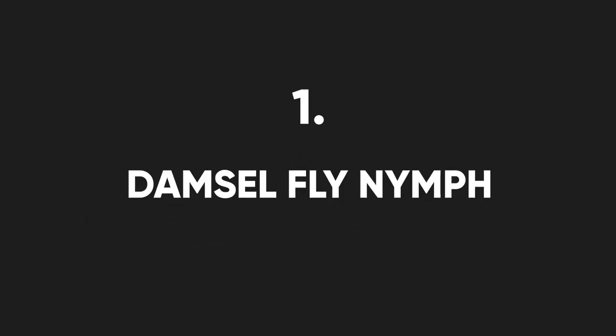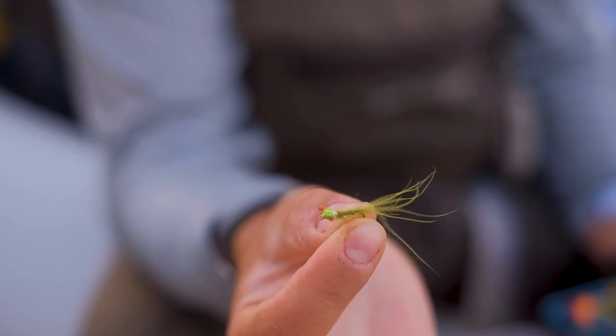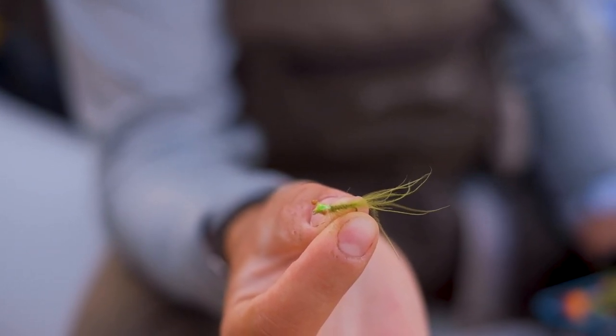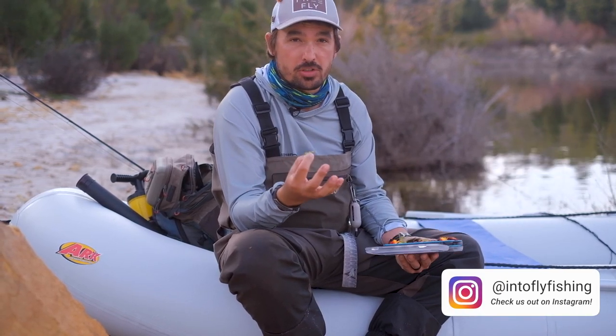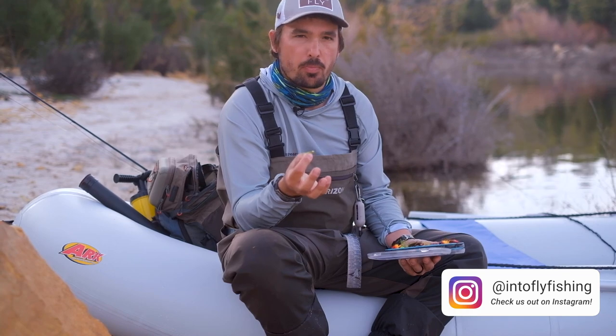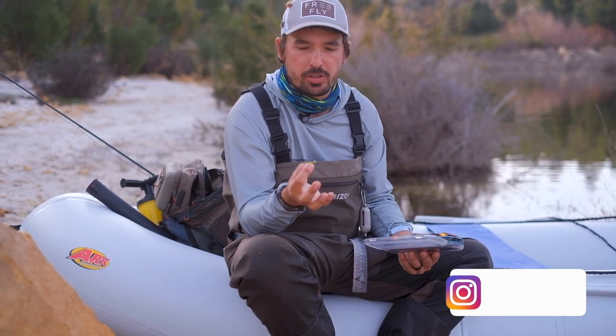The first fly I have here is a damselfly nymph, which is very often confused with a dragonfly nymph. Damselfly larvae are found in aquatic vegetation and don't move that fast. It's a very delicate nymph, and it's most effectively fished quite slow, very often dead drifted in combination with other larvae.